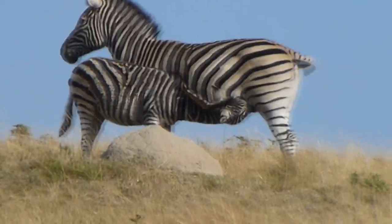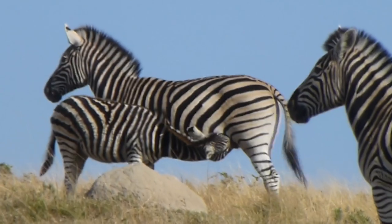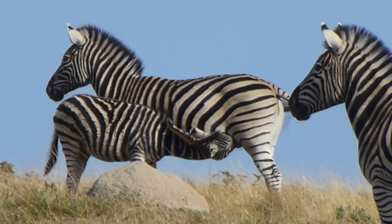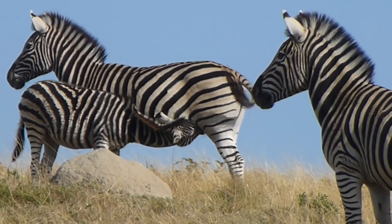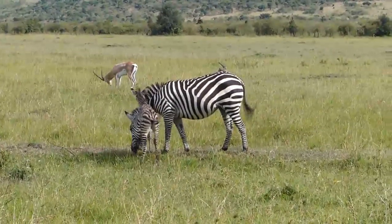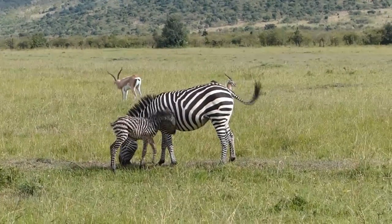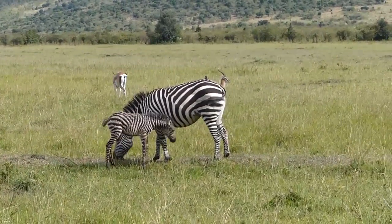Gestation in zebras takes 12 to 14 months. The female will remove herself from the herd and give birth on her own. This gives her baby a chance to recognize her individual stripe pattern. The baby, or foal, can run within its first hour of life.